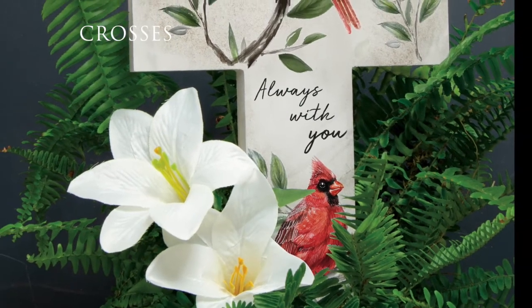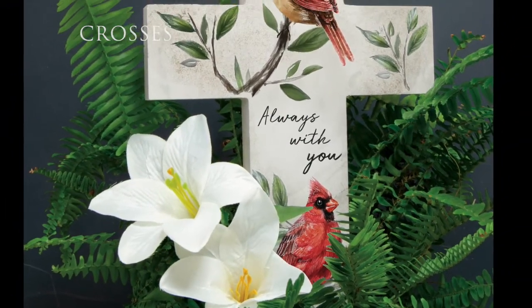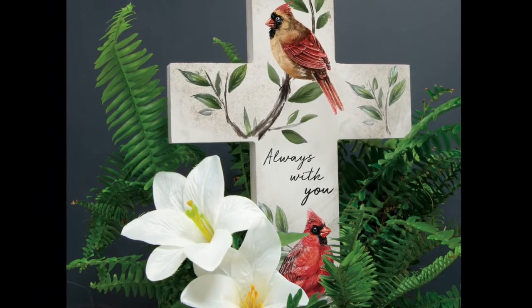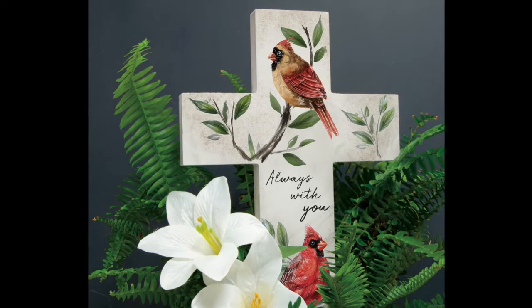The new Comfort Cross Collection features updated artwork and sentiments. These crosses are designed, printed, and packaged in the USA, made of wood composite, and include a sawtooth hanger.